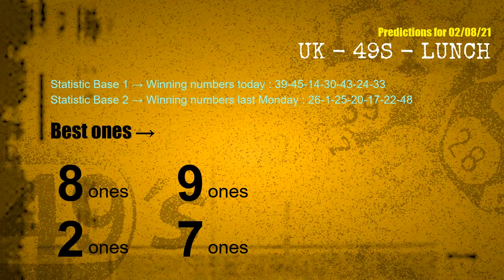According to the statistics above, with winning numbers today — 39, 45, 14, 30, 43, 24, 33 — and winning numbers last Monday — 26, 01, 25, 20, 17, 22, 48 — the frequent following ones are 8 ones, 9 ones, 2 ones, and 7 ones.